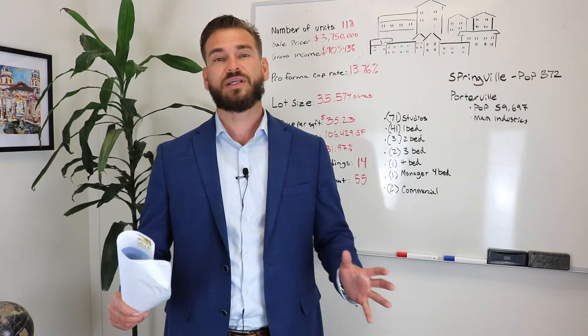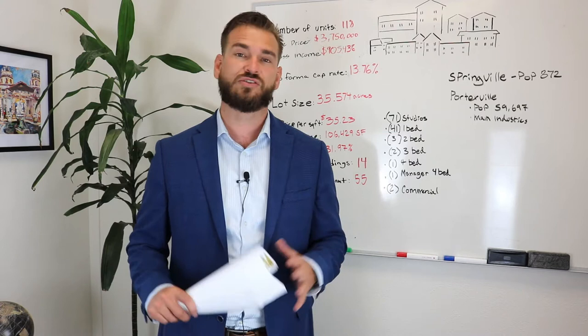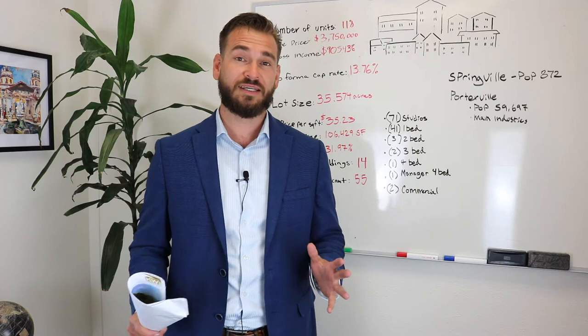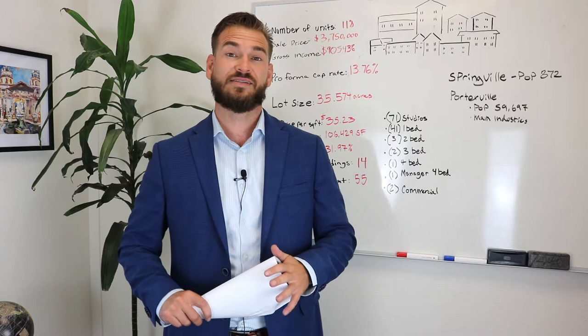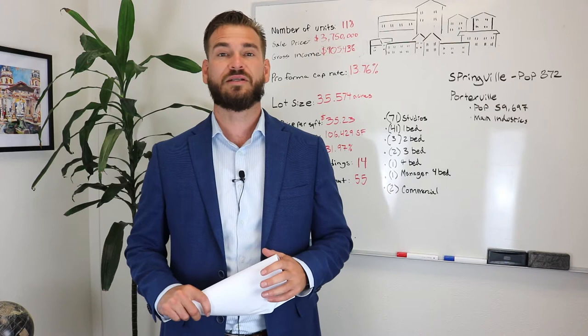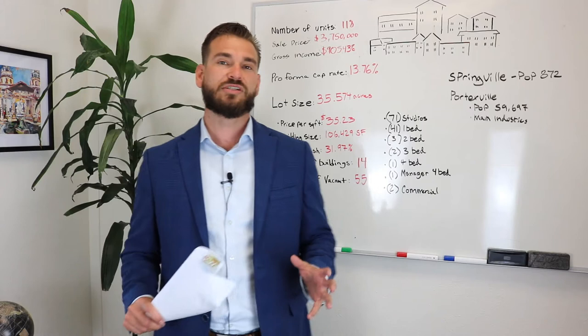I am going to go see this property this week with an investor. The important thing for investors to understand — and this isn't for all investors — is to keep a lookout for properties and opportunities that are different. This is going to be unique. This is not your bread and butter fourplex, 10-plex, 24-plex, or your bread and butter commercial or even industrial space. This is going to be something more unique and would take a more creative investor.